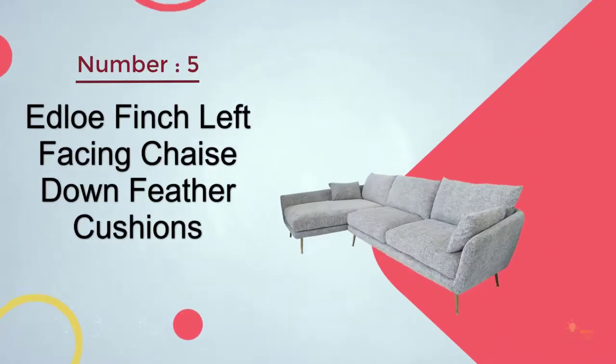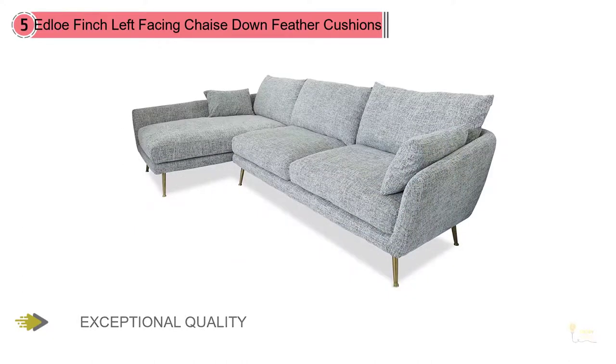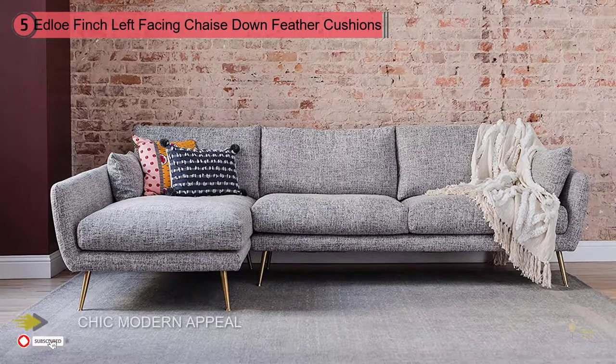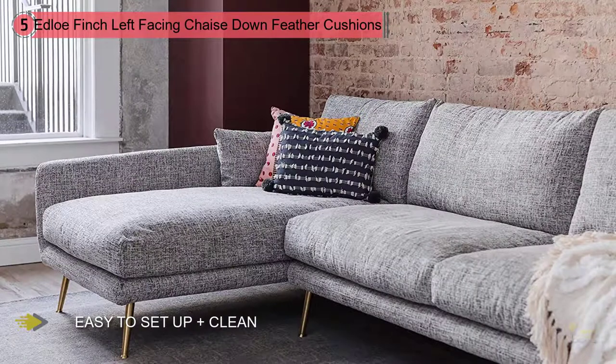Number five: Edlo Finch Left-Facing Chaise with Down Feather Cushions. While furniture shopping for their first home together in Chicago, Daryl and Jessica found it nearly impossible to find chic, quality modern furniture for a reasonable price. Not long after, Daryl decided to retire from the NFL and partnered with his wife Jessica to launch Edlo Finch in 2017. Their mission is to create chic, modern furniture without the typical industry markups. Edlo Finch operates exclusively online, passing the savings to you.